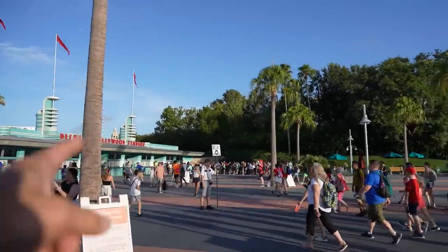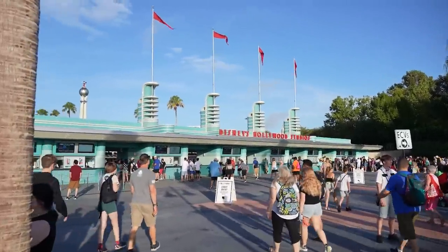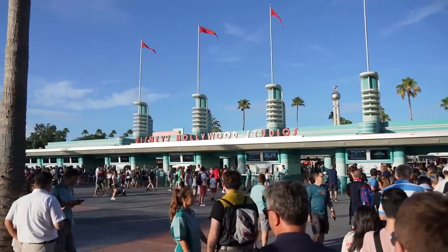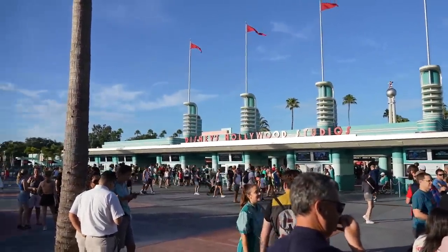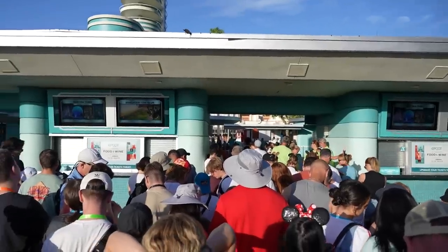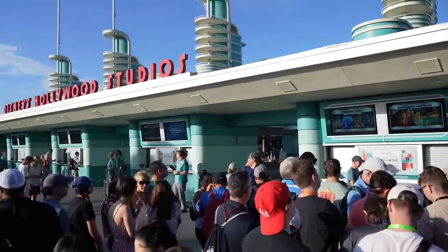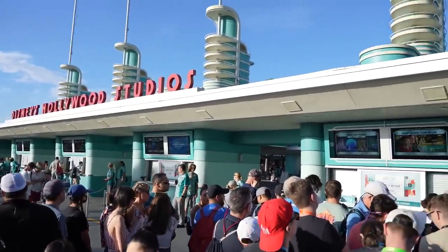We've made it through security. Everybody going in now is early park admission — people staying at the hotels. This is the line for regular day guests not staying in the hotels. They kind of spread the group out, so I moved a little closer to the front of Hollywood Studios. The park officially opens at 8:30.